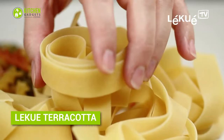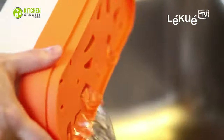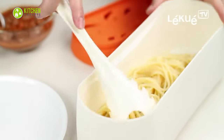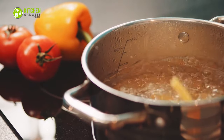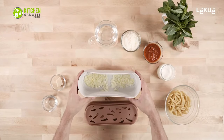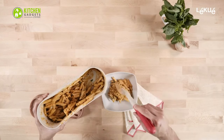Cook any type of pasta conveniently in the microwave with the Liku pasta cooker. This is a fast, easy, and clean alternative to standard ways of cooking pasta without compromising on taste. You won't have to wait for pasta to boil — just wash, cook, and drain from the same vessel, with the lid acting as a strainer or colander. Delicious pasta will be ready for up to four people in no time.